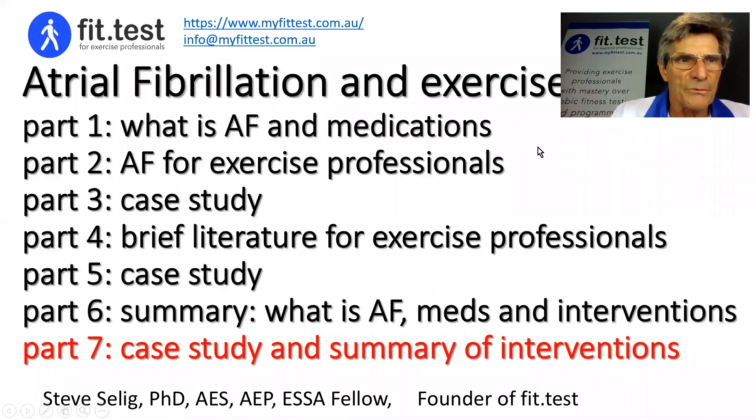Hi, I'm Steve Salley, founder of Fit Test. In part seven of my series on atrial fibrillation and exercise, I'm going to present another case study with a very important take-home message. I've also been asked to provide a summary of all the interventions discussed in this series into one slide, which is coming up on the very next slide.